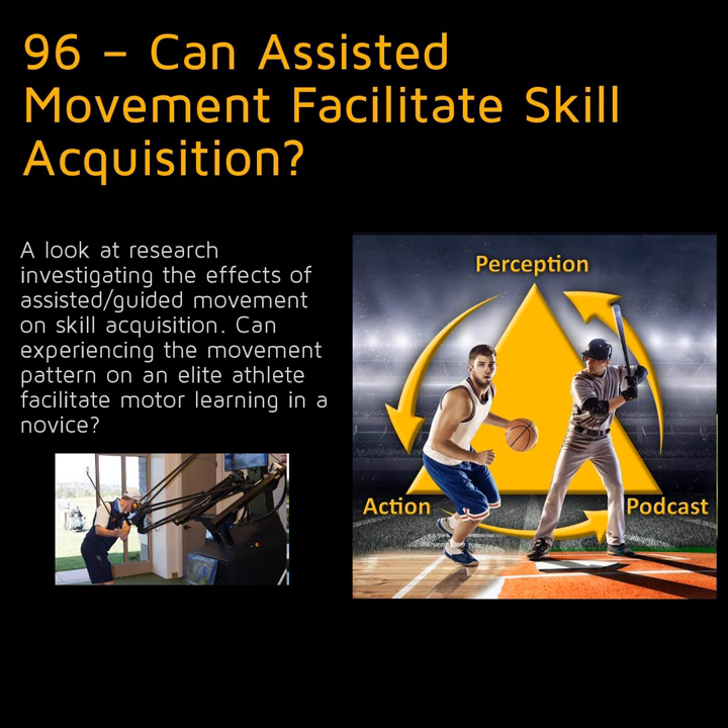Today on the Perception in Action podcast: can assisting or guiding movement using devices such as robots, elastic bands, or pulleys speed skill acquisition? Should we be using them to reduce movement errors or amplify them? It's time for a call to action.